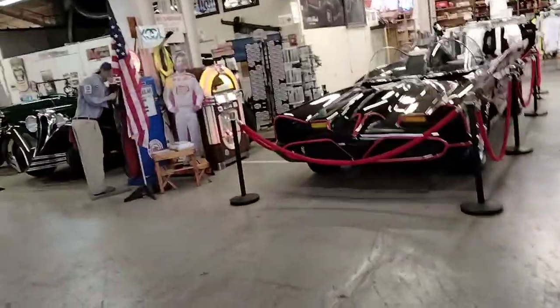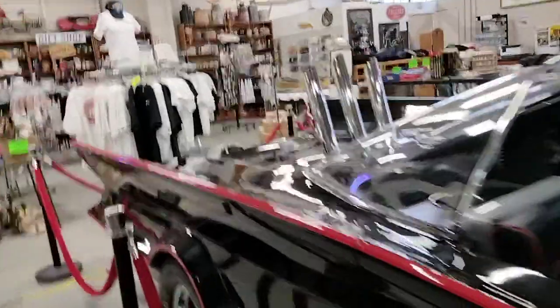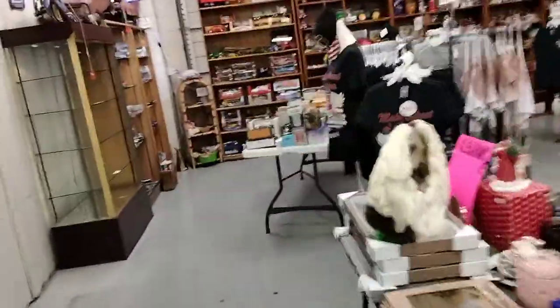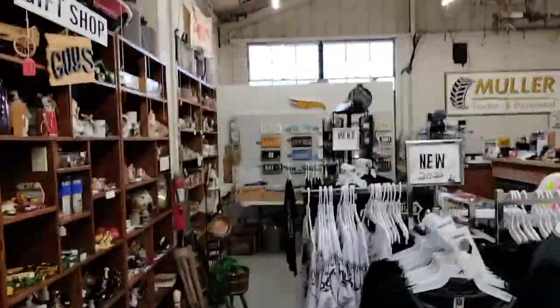They've got a cool jukebox over here playing music you've been hearing the whole time. They've also got stuff you can buy here: pens, hats, magnets, postcards, stickers, and a whole bunch of die-cast stuff. They've got different shelves of die-cast, including NASCAR die-casts. All the way in the back they've got license plates, hats, and shirts — all kinds of stuff.